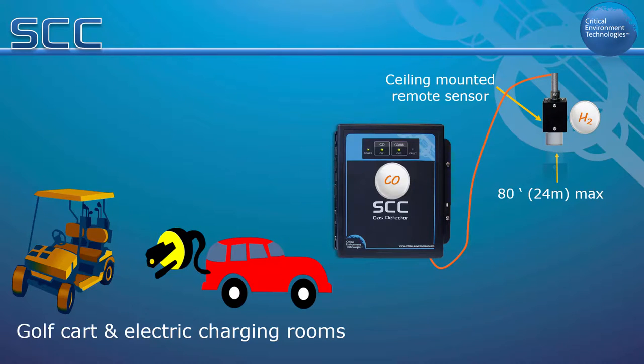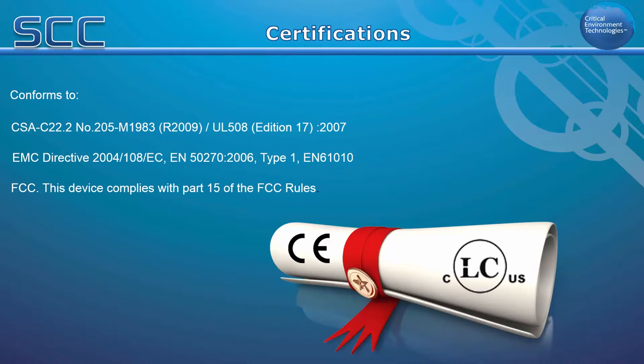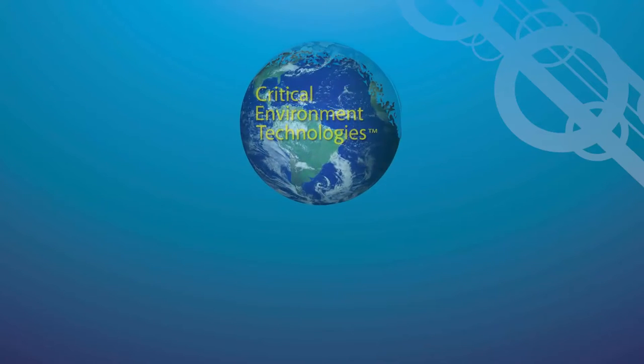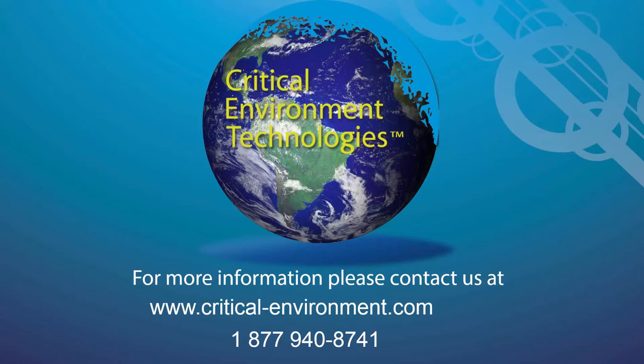The SCC conforms to CSA C22.2, UL 508, EMC Directive EN 61010, and FCC Part 15. If you would like more information about the SCC, contact your authorized dealer, regional sales manager, or any other member of our team at critical-environment.com or 1-877-940-8741.